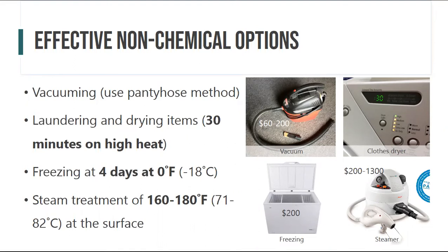Non-chemical effective options include using a vacuum. The pantyhose method is great: take some pantyhose, cut it at the ankle, put the toe part in the vacuum or on the end of the hose, and secure it with a rubber band. That way you can suck up bedbugs, exoskeletons, and all that debris from couch cushions or around the bed and baseboards, and it won't get into your vacuum. Then you can take the pantyhose out, tie it in a knot, stick it in the freezer, or put a little insecticide dust in there to get rid of the bedbugs.